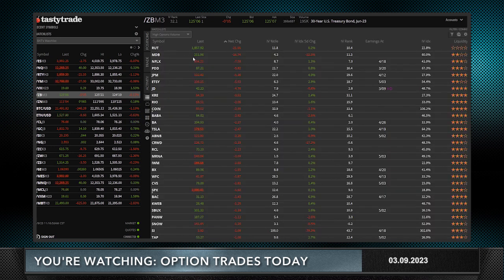I always go to my high option volume list, and I'm always looking to set it up with IV rank from high to low. Today I did something a little different — I went to net change and sorted to the downside. So if something is lower, I'm typically looking to buy it. Now, just because a stock is down doesn't mean it's going to go higher the next day, but you have to look at what it has done in the past. Yes, we look at charts even though people say we don't — I'm looking at charts for where a stock has been.